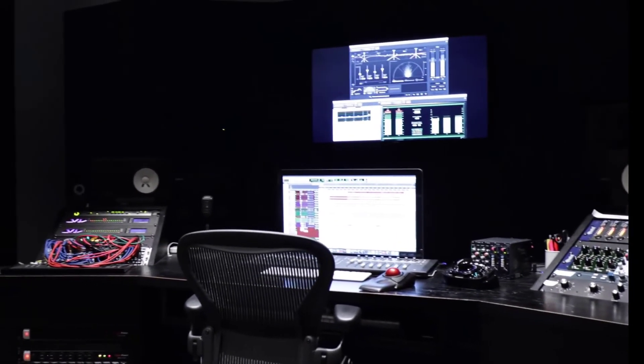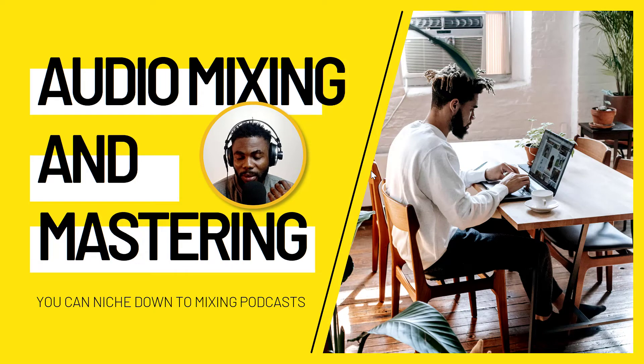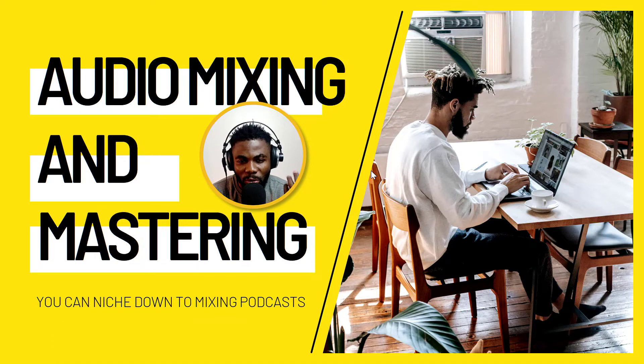Number four is audio mixing and mastering. This is a space I play in — I'm a singer-songwriter and music producer and I do audio mixing and mastering at a very pro level. But you can start very small. I'd suggest niching down to mixing just podcasts, which is easy to get into quickly because there aren't many moving parts — it's mostly just voice, and sometimes background music. I'm also considering doing a full course on this subject to prepare you to give the best quality to your clients. Let me know in the comments if you'd like me to create a tutorial on how to mix and master, maybe starting with podcast mixing.